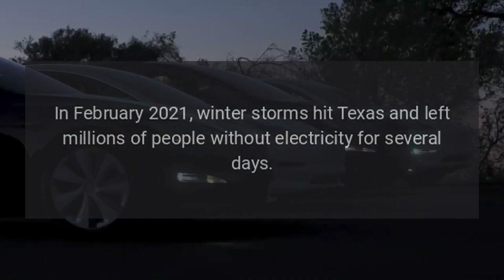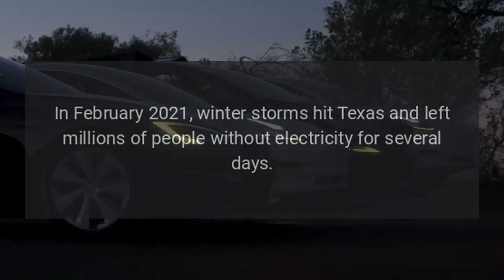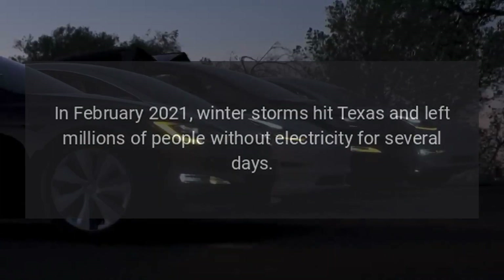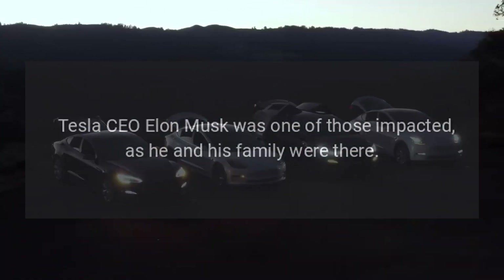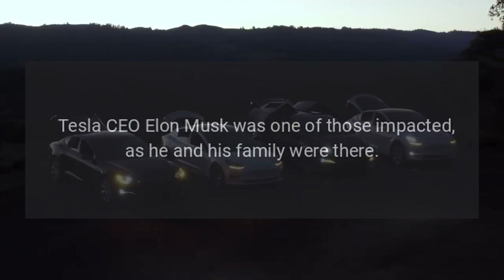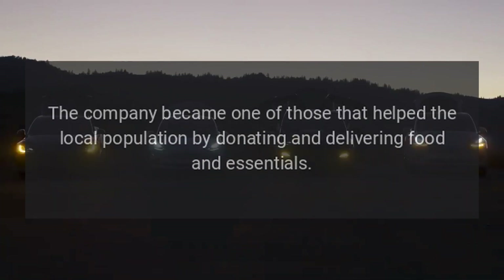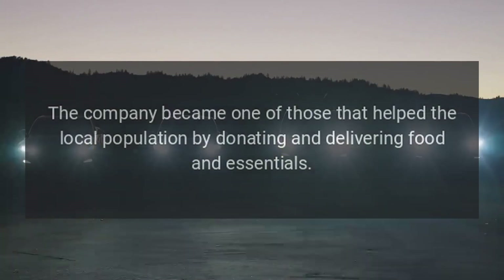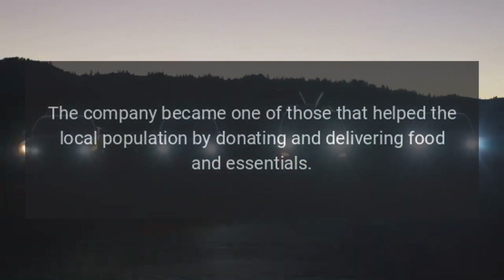In February 2021, winter storms hit Texas and left millions of people without electricity for several days. Tesla CEO Elon Musk was one of those impacted, as he and his family were there. The construction of Giga Texas was also stopped for several days, and the company became one of those that helped the local population by donating and delivering food and essentials.